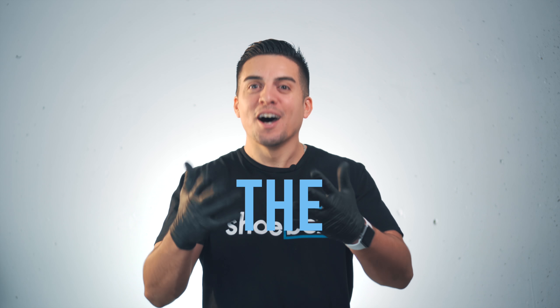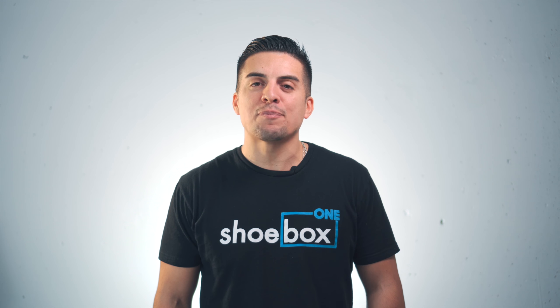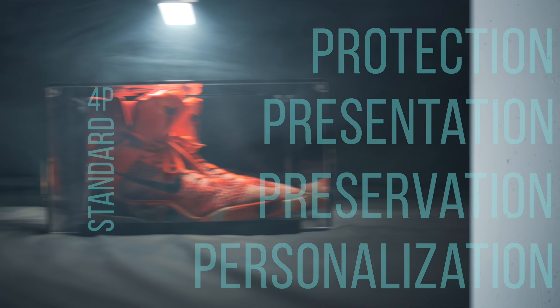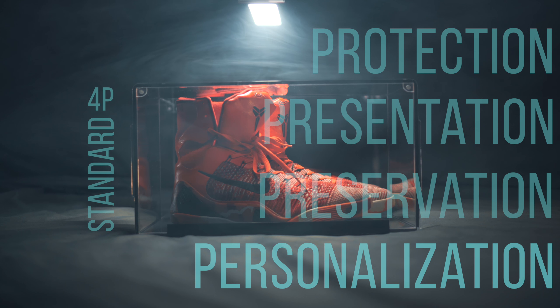The best? Yes. The best. You see, our competitors use cheap materials and compromise on the 4P standard. What's the 4P standard, you ask? Protection, presentation, preservation, and personalization. It's what we use to ensure that our product is above the rest.